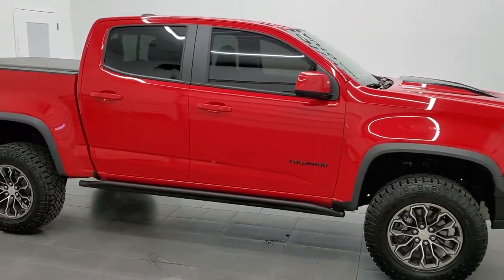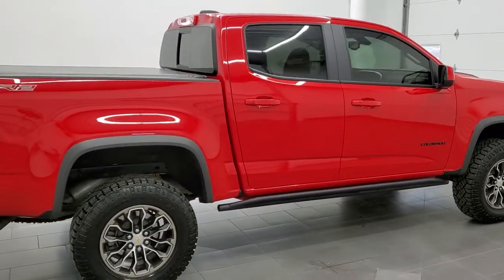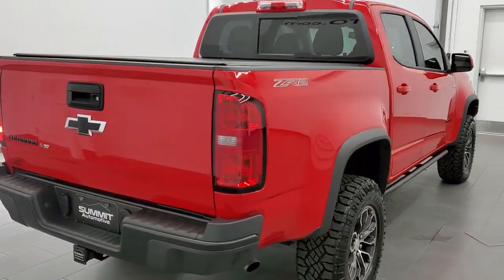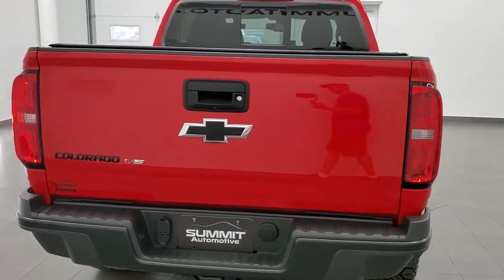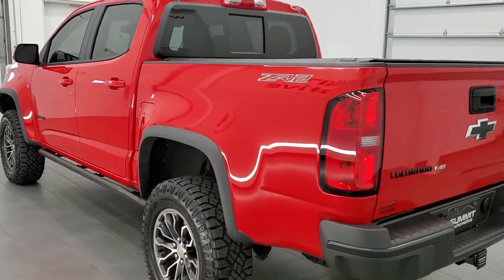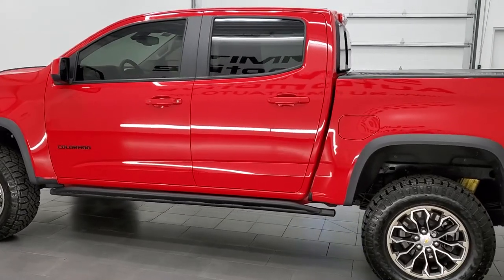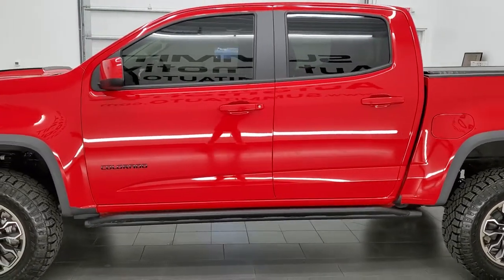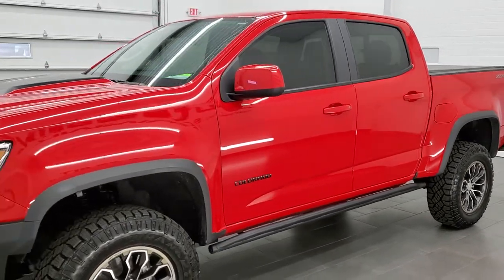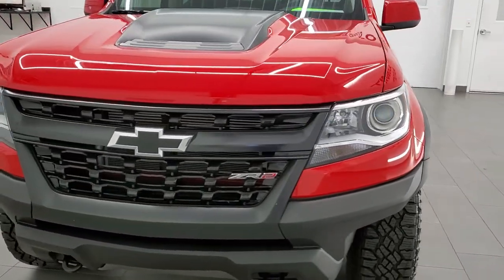This 2020 Chevy Colorado Crew Cab Short Box ZR2 is stock number 12149Z. We are here at Summit Automotive in Fond du Lac, Wisconsin, your new and used light duty truck headquarters. This 2020 Chevy Colorado has a 3.6 liter V6 engine which pumps out 308 horsepower. This truck has been fully safetied and inspected by our service shop, has a fresh oil and filter change, all the fluids have been checked and topped off, and this truck is 100% ready to go.